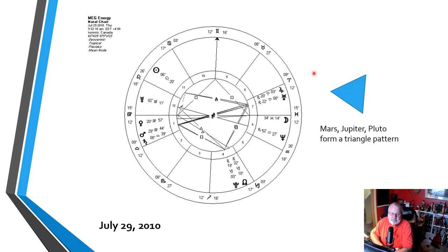The company I want to introduce you to today is called Meg Energy, headquartered in Calgary, Alberta. It trades on the Toronto Stock Exchange under the ticker symbol MEG. It traces its IPO date back to July 29th, 2010. At that IPO date, you can see the placements of the planets. Nothing overly exciting pops out, except maybe Mars and Saturn are together, Jupiter and Uranus are together, and Pluto and the Node are together. If you join those pairs, you're going to get a triangle.